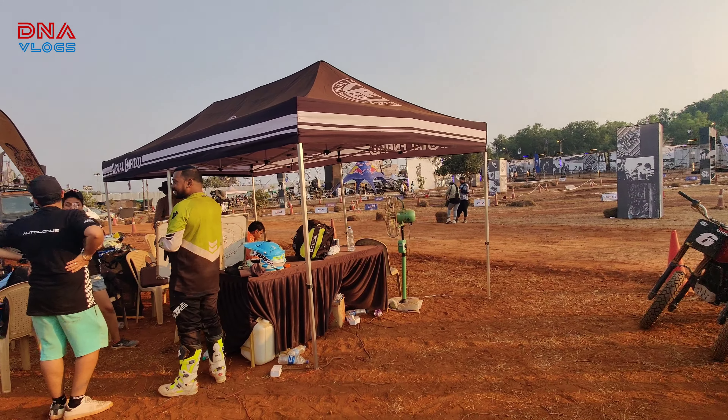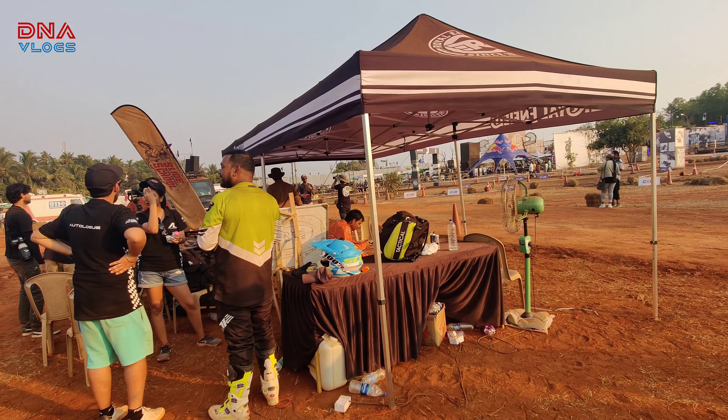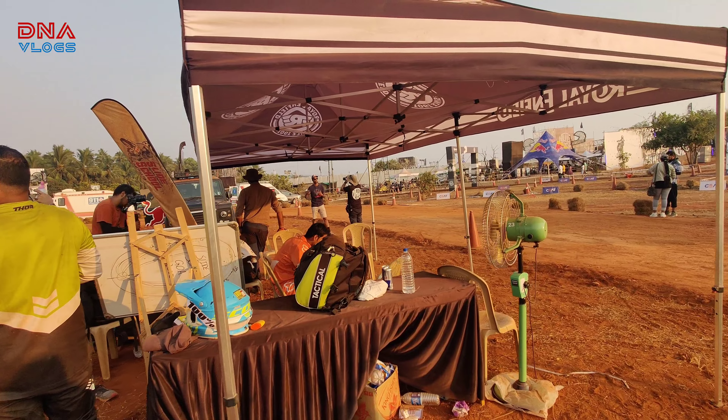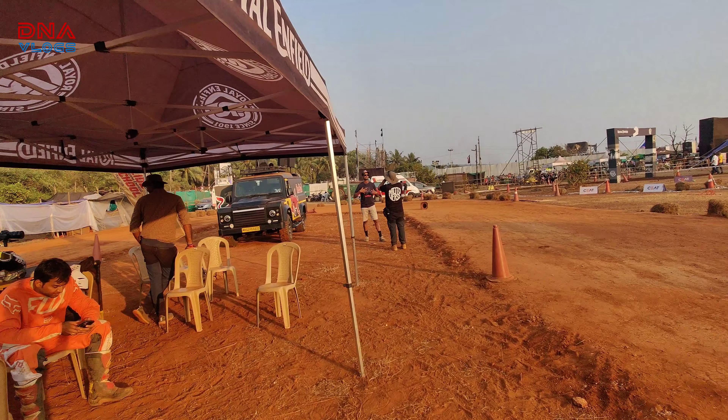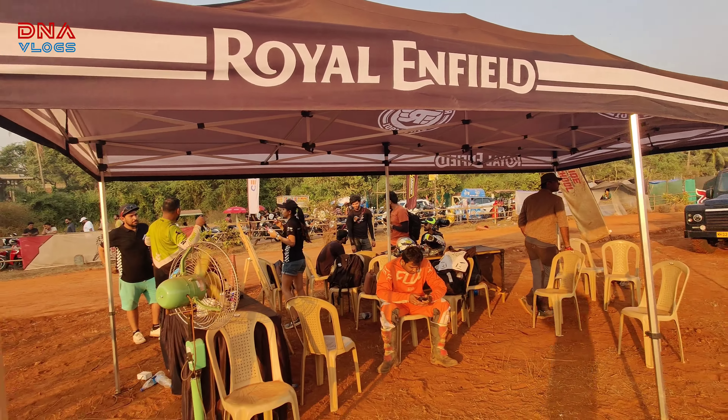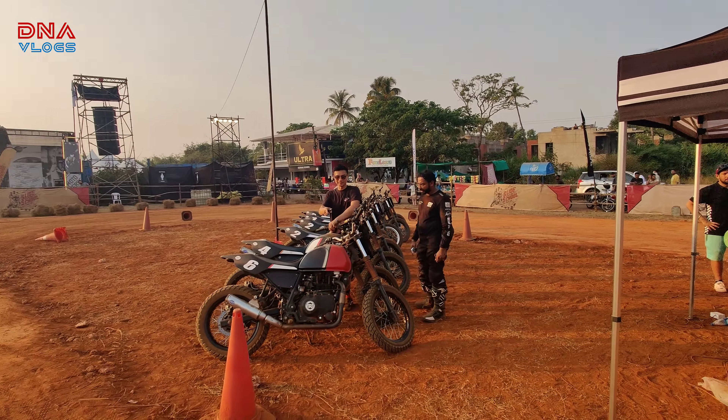Suraj Giri, Yash, and Rishikesh Maanke are getting trained over here today by a trainer from Royal Enfield. And soon Autolog is going to have a track in Pune for this kind of riding.